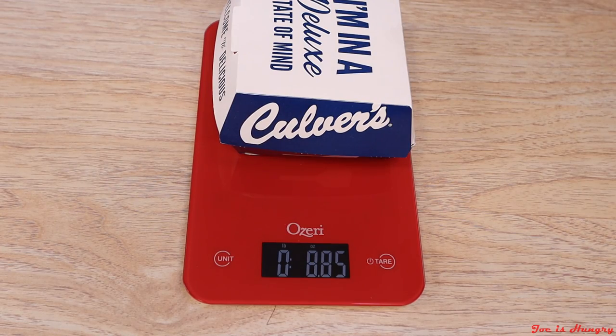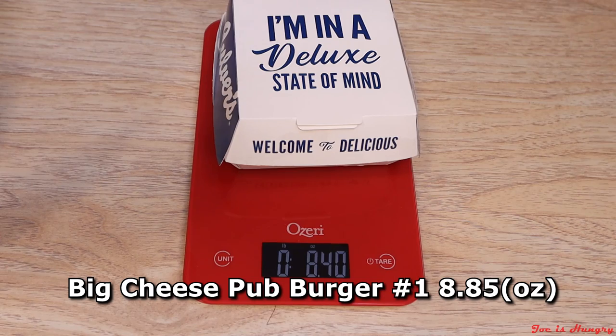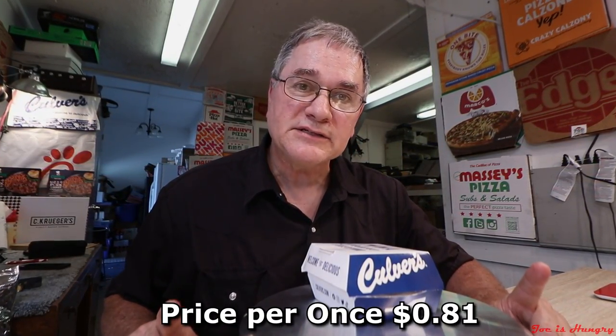I would have thought they would have been a little bit hotter than that. I don't think I'm gonna let them squeak by on the Joe's Hungry temperature test. Now let's head back to the studio and do the Joe's Hungry weight test. Wisconsin Big Cheese number one weighs in at 8.85 ounces. Big Cheese Pub Burger number two weighs in at 8.40 ounces, with an average of 8.62 ounces — that calculates out to a hefty 81 cents an ounce. We saw how much it cost, we saw how much it weighed. It kind of didn't do real well on the temperature test. I'm not really sure what's going on with that — are they cooking them in advance? I don't know, maybe you can tell me. But now it's time for the Joe's Hungry big reveal.